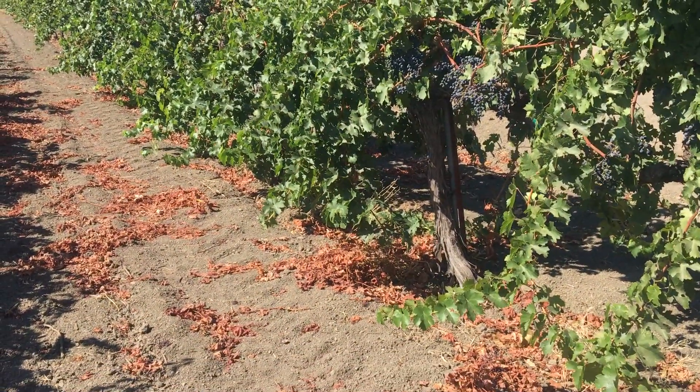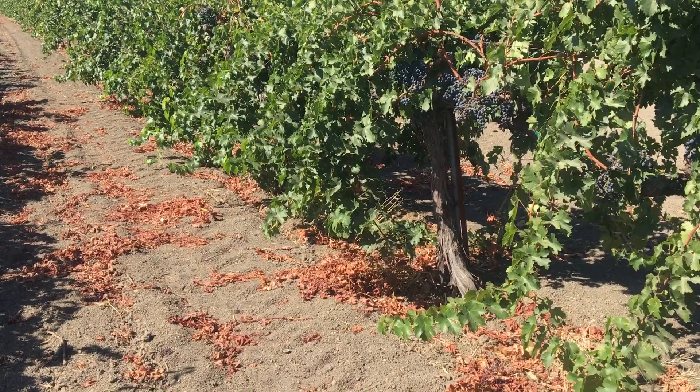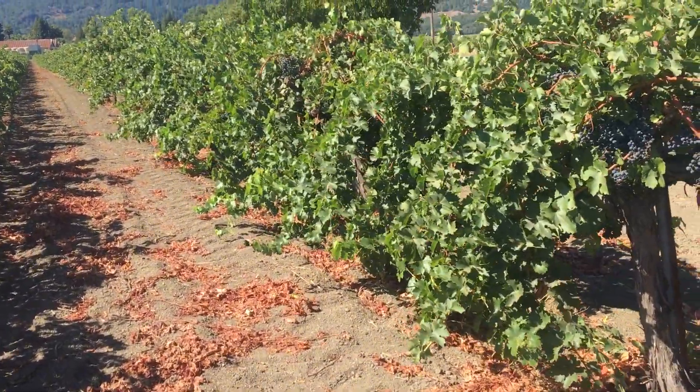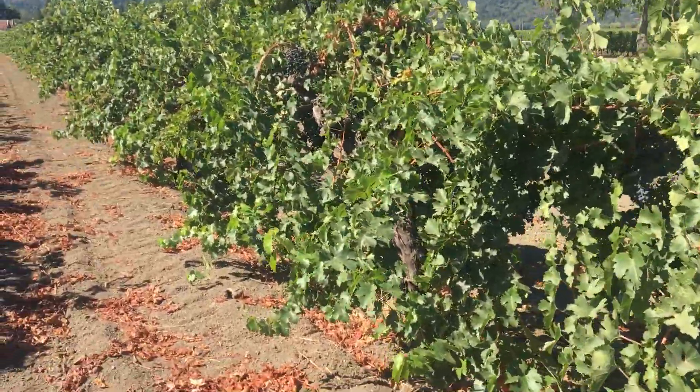This vineyard was planted in 1978, and it was planted using the traditional system at the time, which is sort of an old California sprawl.